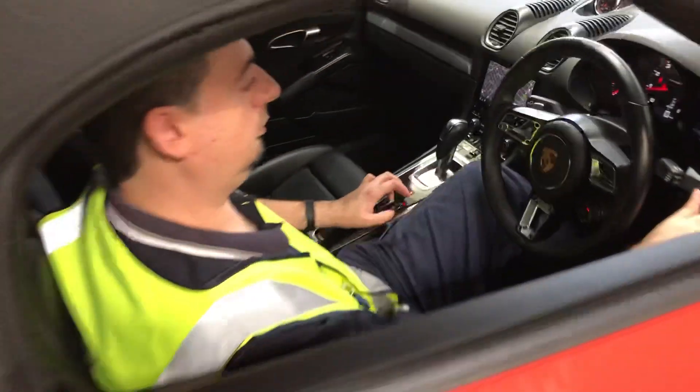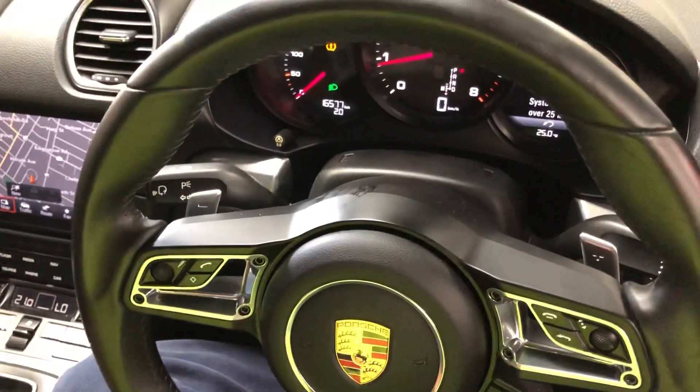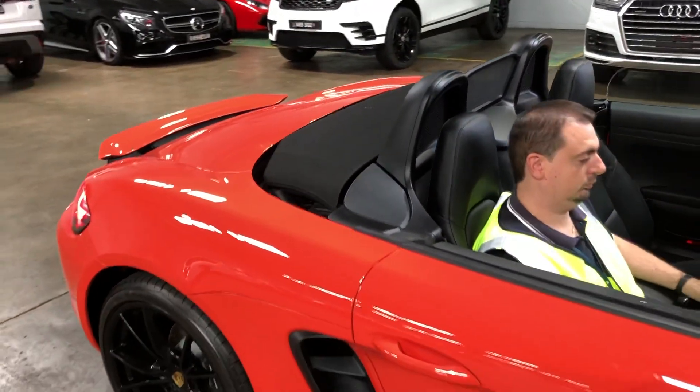That's the car up there. Check the dash quickly — no warning lights on the dash, and the convertible roof is now open, as you can see. It's all operational.